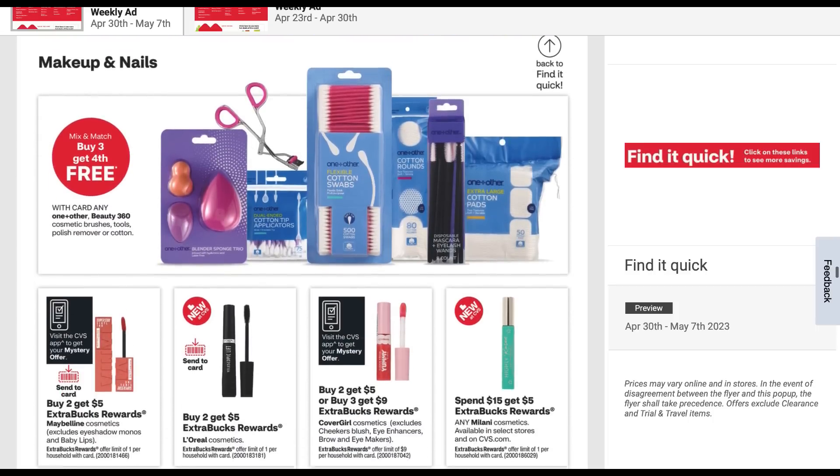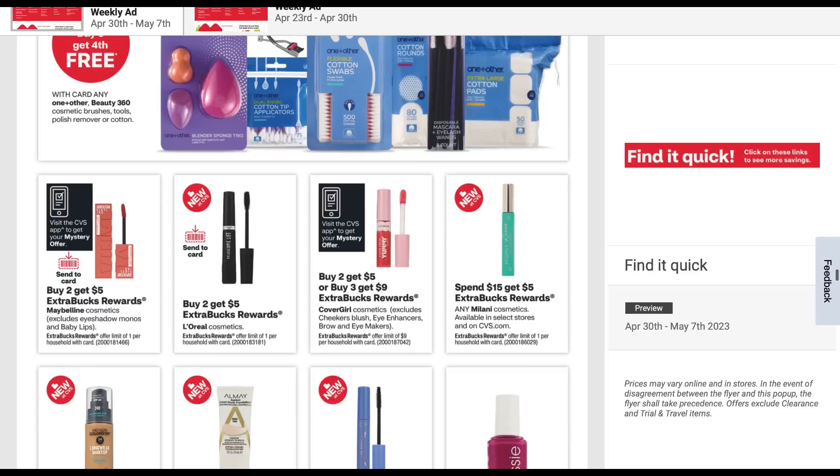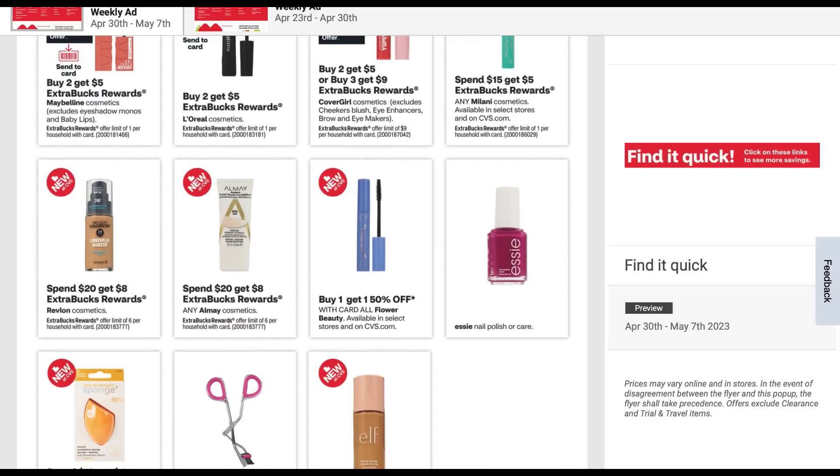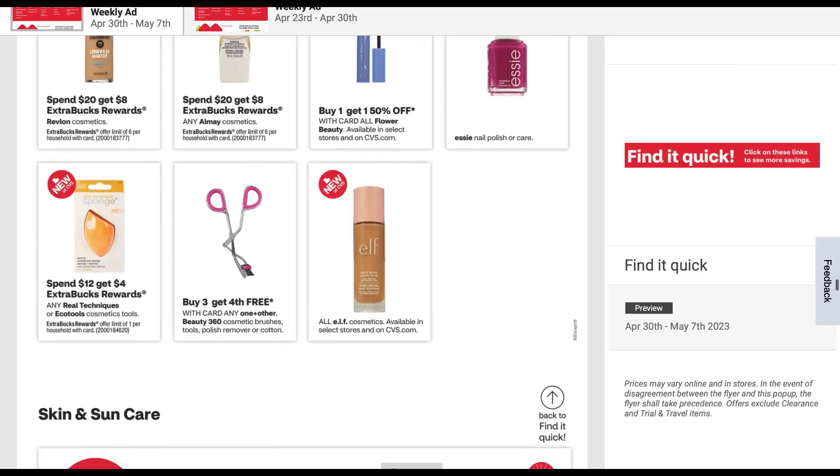And then we have our makeup deals. Just a recap — that instant coupon for Maybelline and CoverGirl. We've got the spend 20, get eight valid on Revlon and also valid on Almay — they're the same promotional code, but it's a limit of six. Spend 12, get four on Real Techniques and EcoTools.